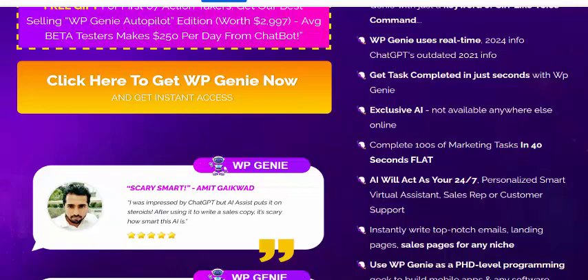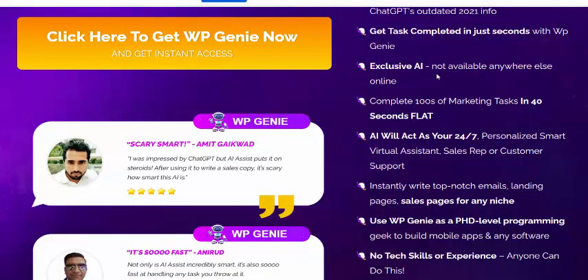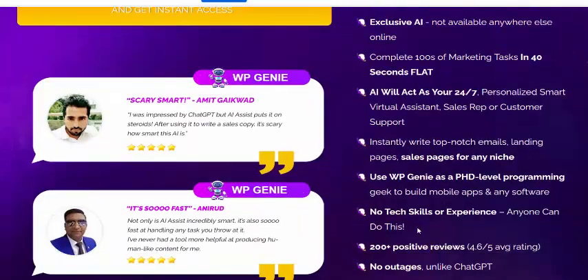WebGen uses real-time data and completes tasks in just seconds. It includes exclusive AI features and other web services, with over 200 possibilities available.